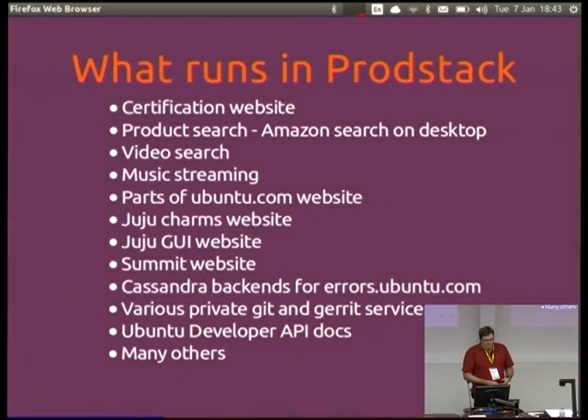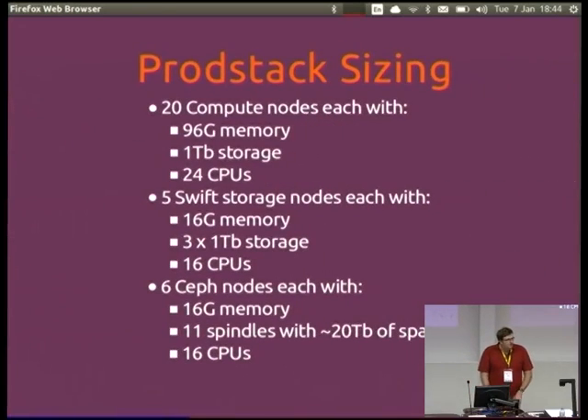Probably anyone who's anything to do with Ubuntu — the website, certification, the product search, the ubuntu.com website, various other things. The Ubuntu Summits website, managing that — all runs on ProdStack. And it's constantly increasing; the intention is to move as much as we can into it. The question was: are we running web servers for content or using Swift? We're basically using web servers.